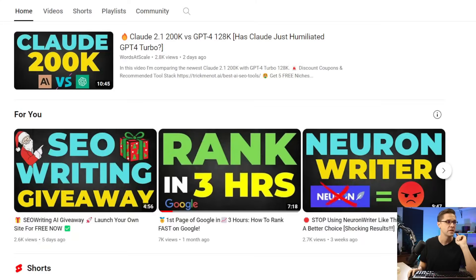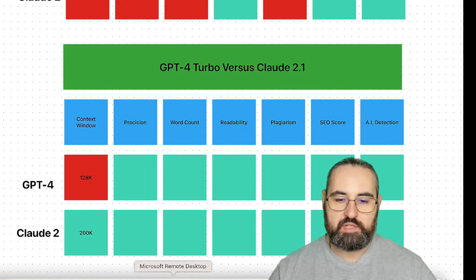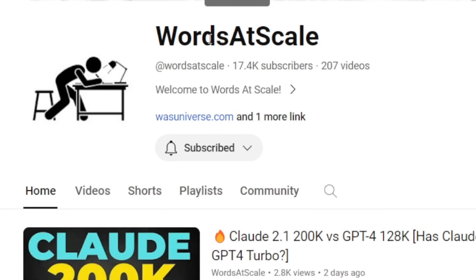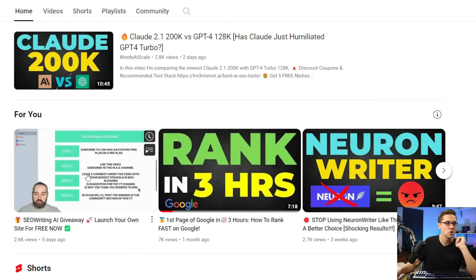Check out this channel — this is Words at Scale. Vlad is the owner of this channel. He's an excellent SEO and he gets into the weeds with SEO tools, what is working, what's not working. I highly recommend you subscribe to his channel. I was talking to him and partially this video is going to go into his experiments and how we can kind of piggyback off of his success.